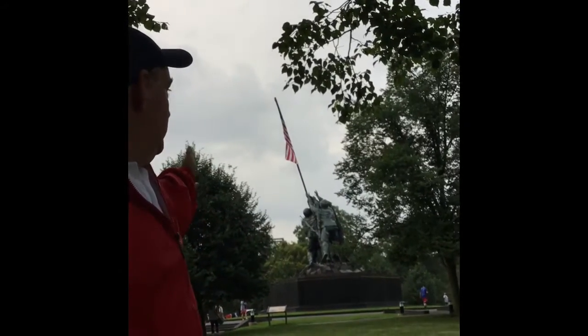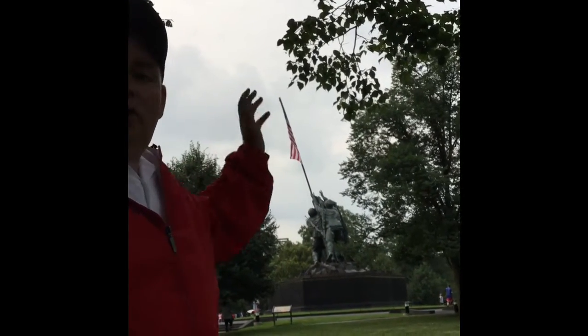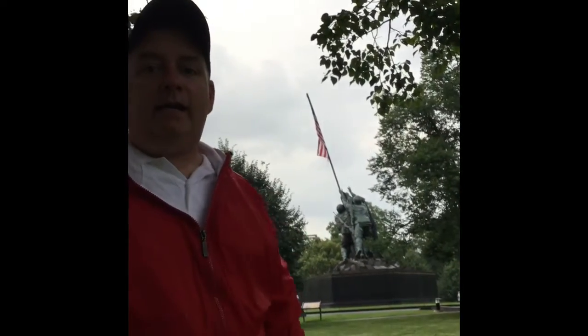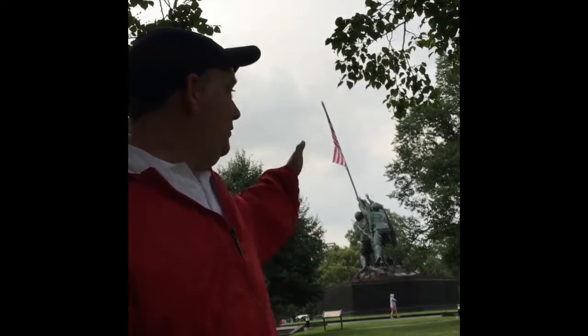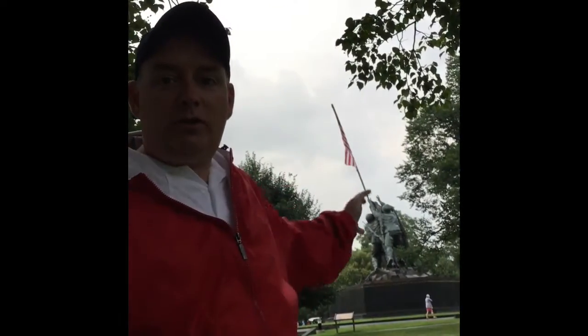Our first stop on the night tour is the Iwo Jima Memorial. We're going to go outside. Our tour guide will be with you wearing a red jacket and will answer any questions you have. It's a fully guided tour — we don't just drop you off and leave you. We're out there with you at the memorial.